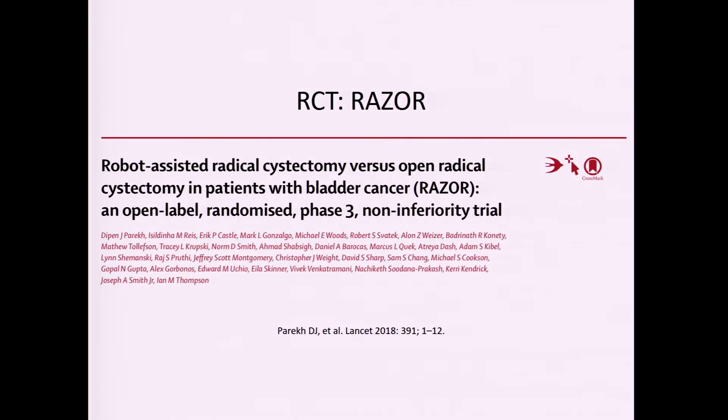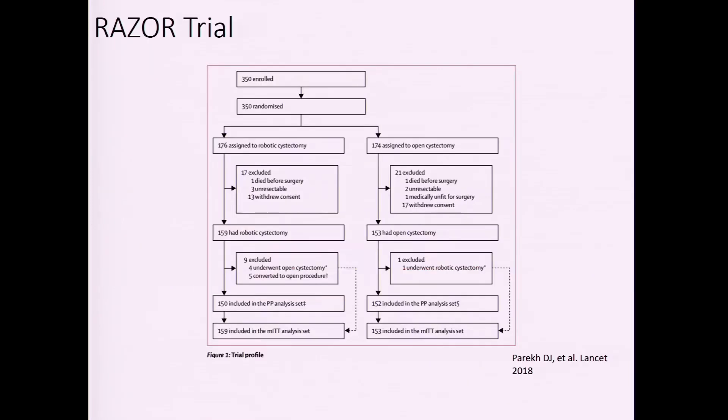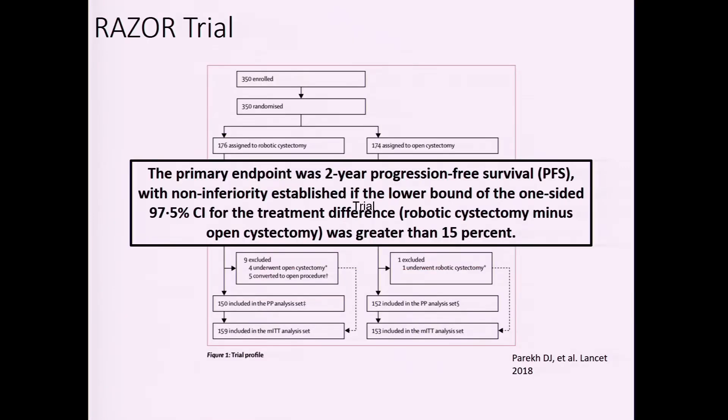This fueled further studies, including the RAZOR trial — a randomized trial to determine if there's a difference. The primary endpoint was two-year progression-free survival, because a high percentage of patients who recur after cystectomy will do so within two years, making that time point appropriate.